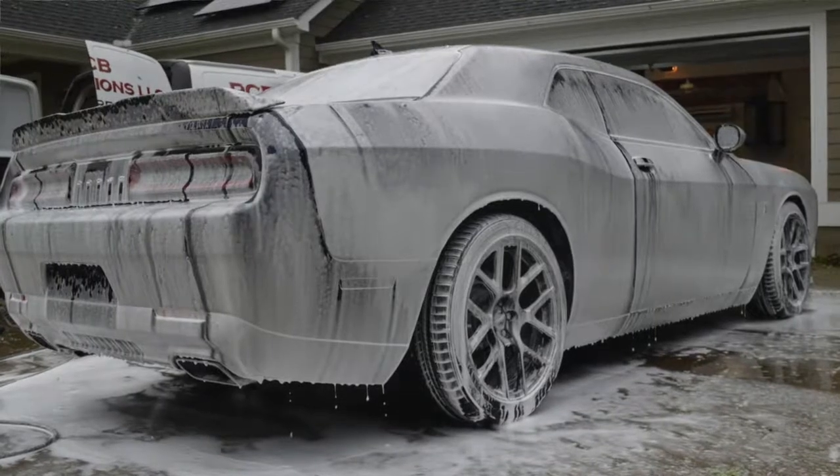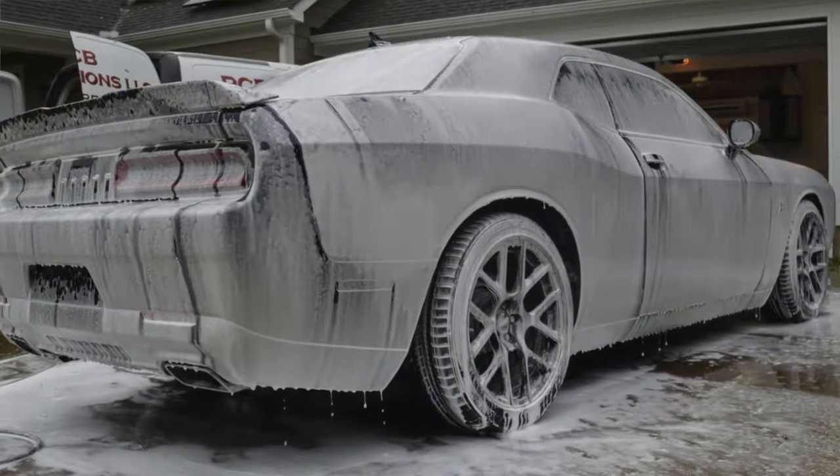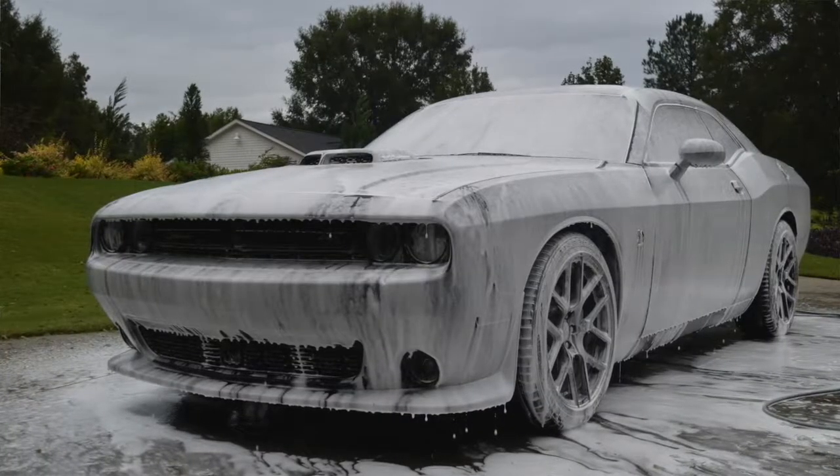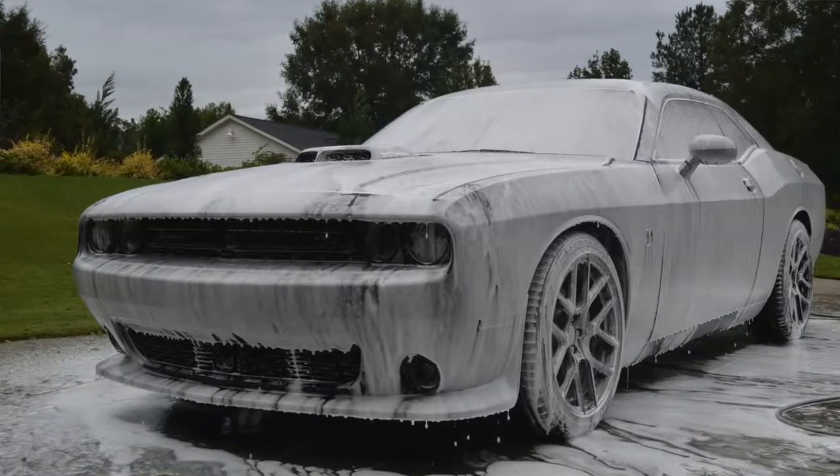We started with a full decontamination wash, then performed a multi-step paint correction on the vehicle to ensure maximum gloss, no micro marring, no randomly installed defects, scratches — things like that. We then protected the car with an OptiCoat Pro ceramic coating.